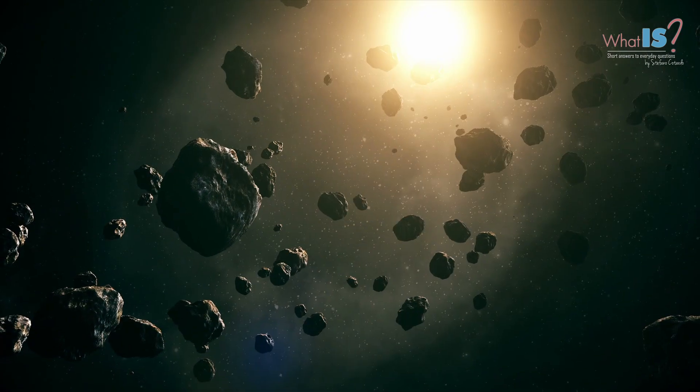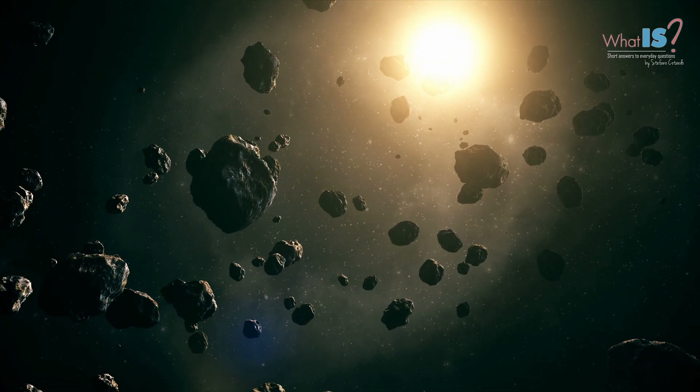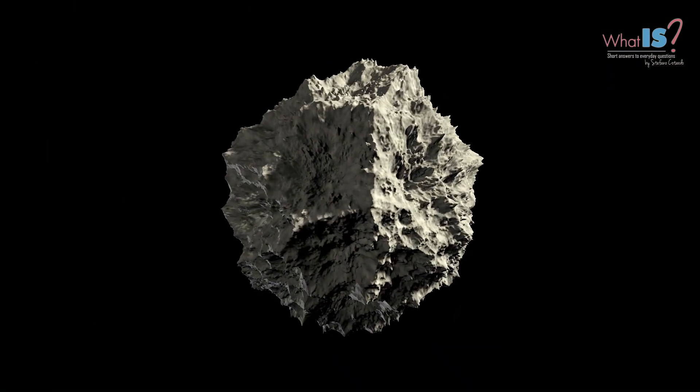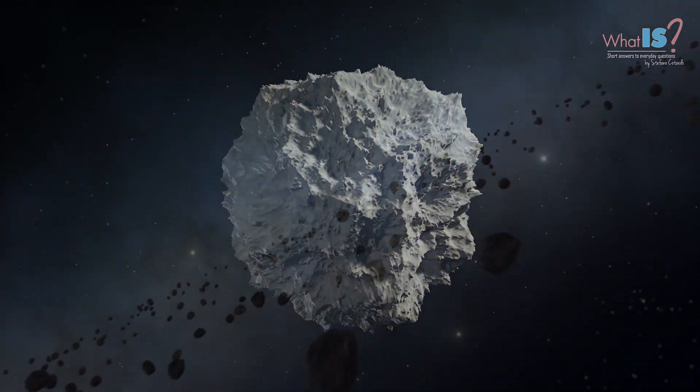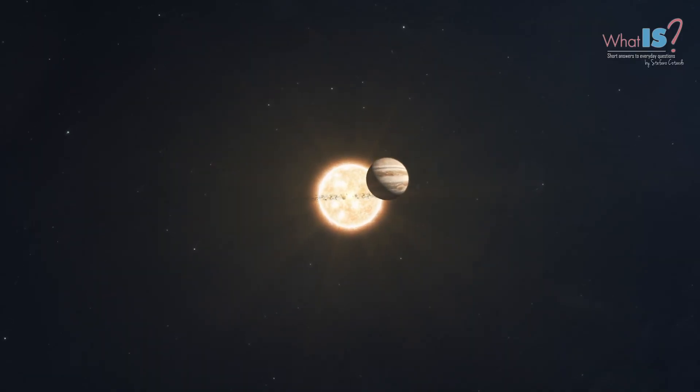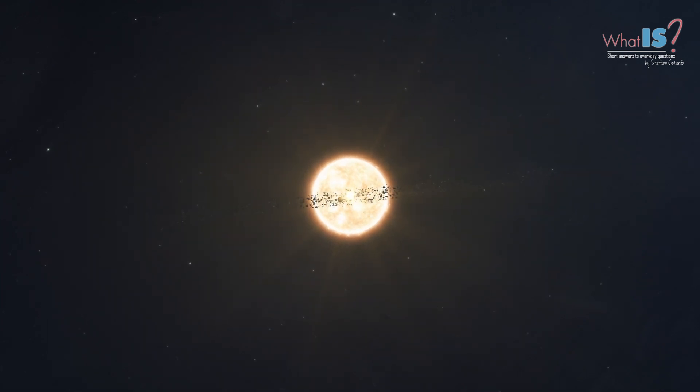Asteroids are another type of object in the Solar System. An asteroid is a small, rocky body that orbits the Sun. Many asteroids can be found in a region of space called the Asteroid Belt, which lies between the orbits of Mars and Jupiter.